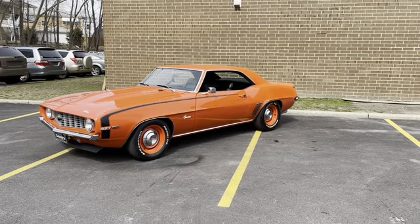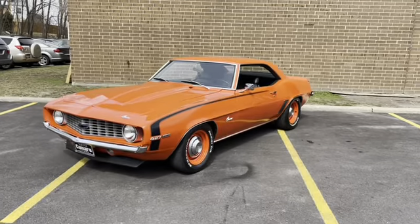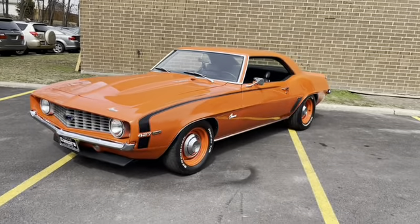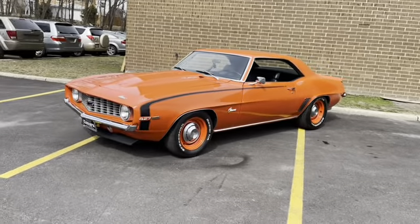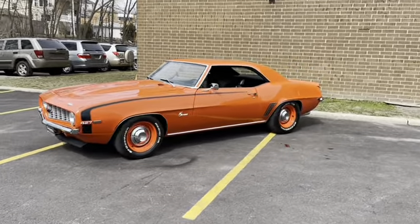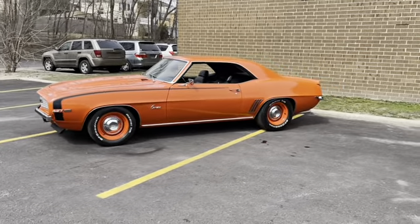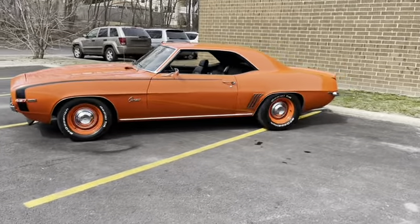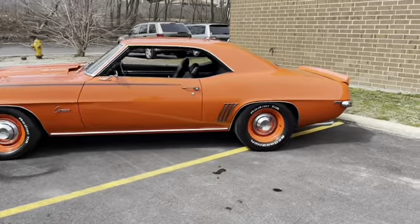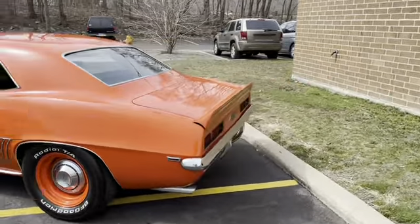The paint is unbelievable — it's a Hugger Orange paintwork. The wheels and tires on it give it almost a COPO-type setup. The wheels and tires can be changed very easily if needed. I personally love the way it looks — it's a sleeper, but this thing's a freaking monster when you light them up.